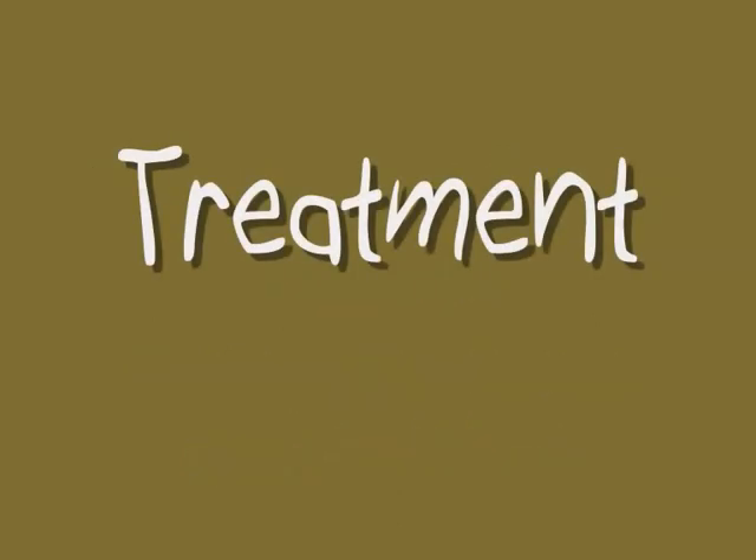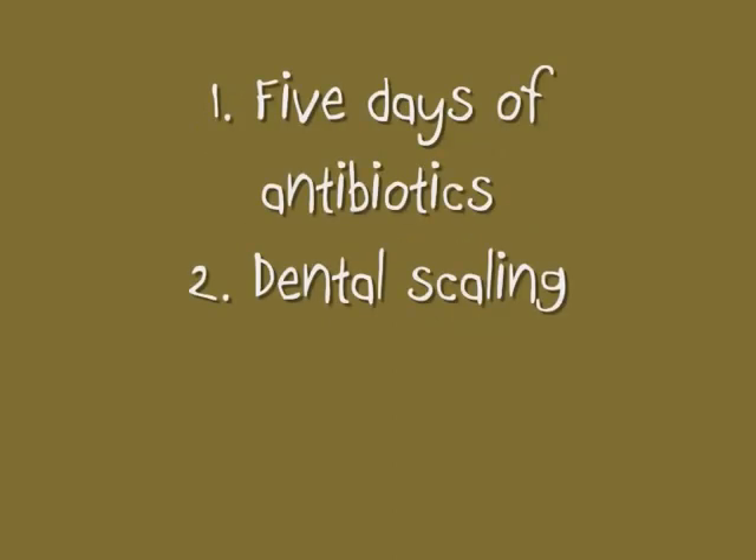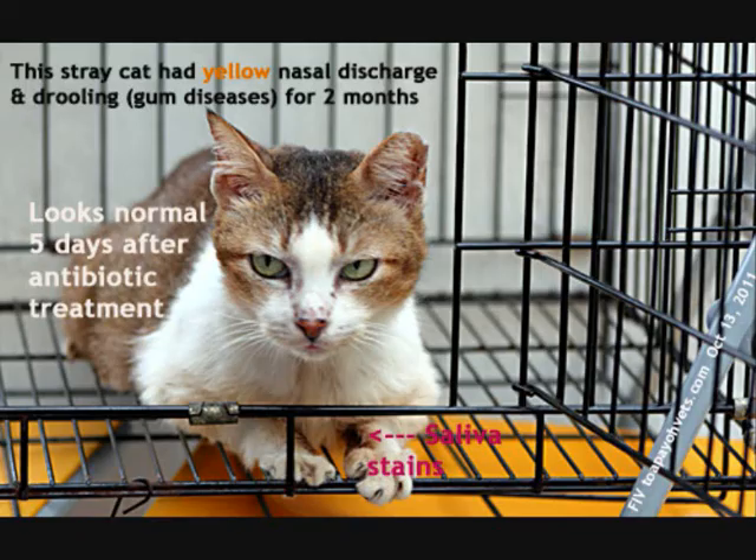Although FIV cannot be completely cured, supportive therapy can be administered to maintain their health. For this cat, it was given antibiotics for five days and dental scaling was done for its periodontal disease. After one week of hospitalisation in the clinic, it showed immense improvement in its appetite and physical wellbeing. It no longer had nasal discharge and salivation.